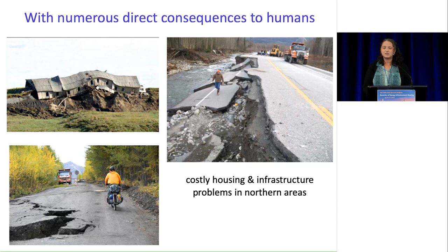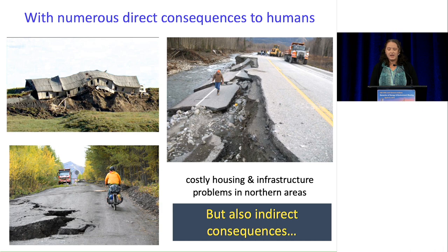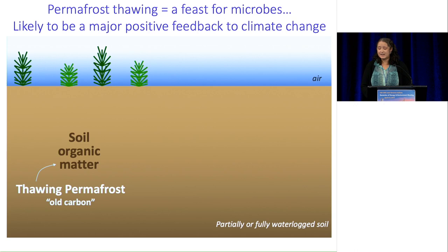This has numerous direct consequences to humans. For northern areas, there's a lot of costly infrastructure and housing problems where things are collapsing as the permafrost thaws, because the ground actually sort of collapses. But there's also a lot of indirect consequences, because permafrost thawing acts as a feast for microbes, so this is likely to be a major positive feedback to climate change.